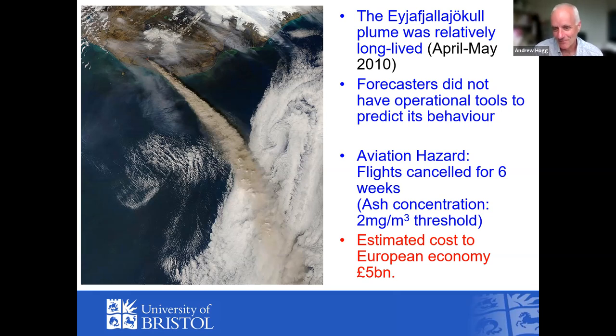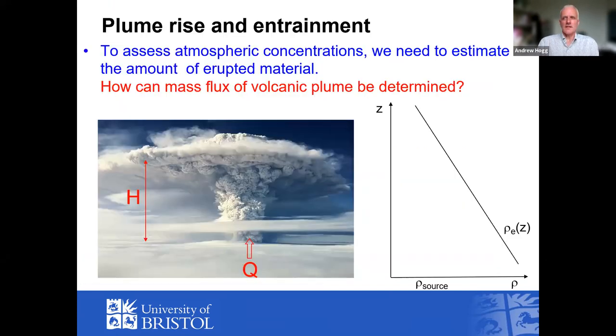Flights were cancelled for about six weeks, leaving people stranded — some happily stuck on holiday, others stuck working in the wrong place. Midway through the crisis, the guidance changed: originally any ash in the atmosphere meant you couldn't fly, but a threshold of 2 milligrams per cubic meter was introduced. Below that, flying was deemed safe; above it, unsafe. Having a concentration threshold now totally changes the calculation — you need to predict how many particles are injected into the atmosphere. The airspace closure cost was estimated at around five billion dollars.